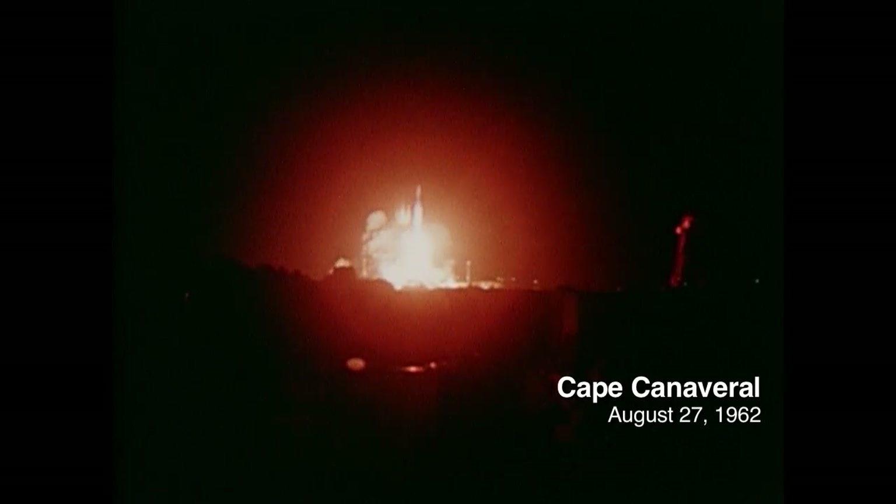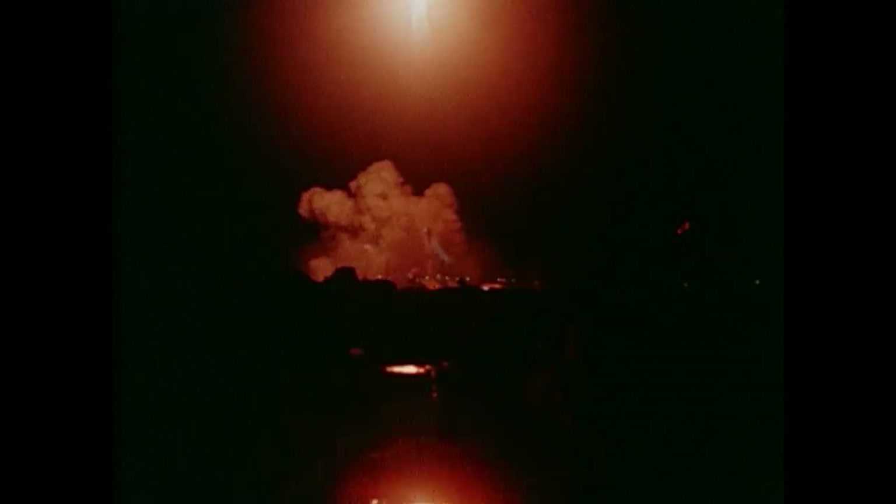The loss was offset a little by the knowledge that there was another one to go. Maybe they could resurrect things. All energies were put into that effort. With the software problem corrected, Mariner 2 lifted off and began its three-and-a-half-month journey to Venus.